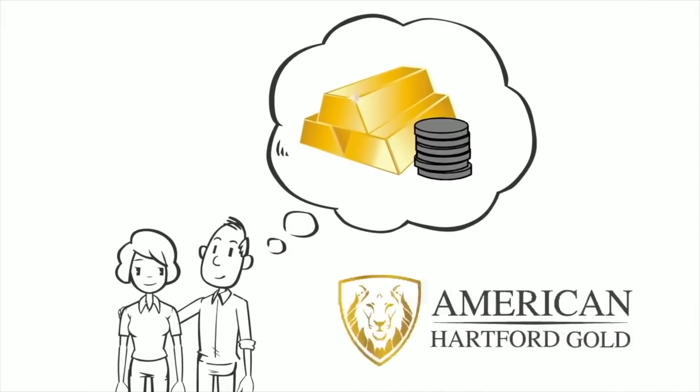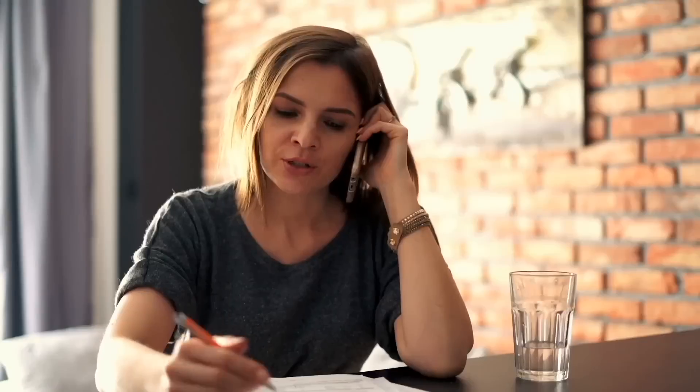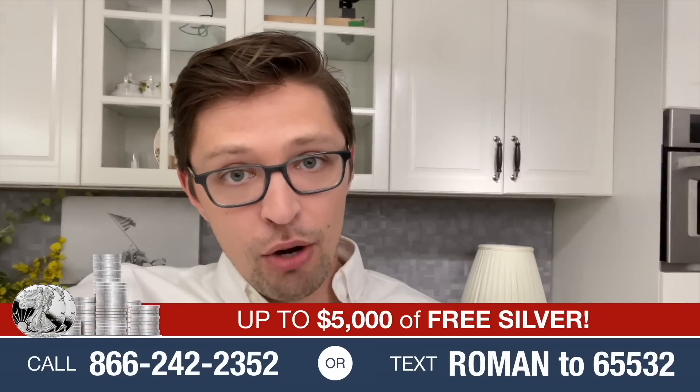Today's episode is sponsored by American Hartford Gold. The fake money being printed into oblivion by those in Washington D.C. is a real concern for your life savings — so what I recommend is converting that fake money into real money: physical gold and silver. The best company to use is American Hartford Gold, my own personal gold and silver bullion dealer. They have thousands of five-star ratings, an A-plus rating with the Better Business Bureau, quick shipping, great product listings of gold and silver bullion and coins, and amazing customer service. If you tell them Roman sent you, they will throw in up to $5,000 worth of free silver with your first purchase. Call 866-242-2352 or text ROMAN to 65532.